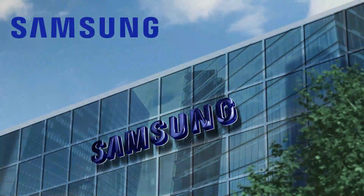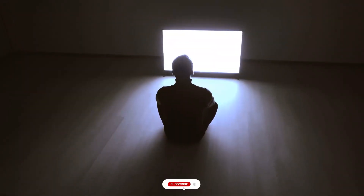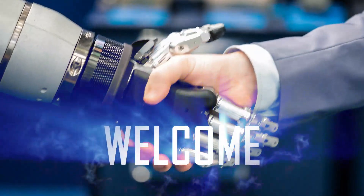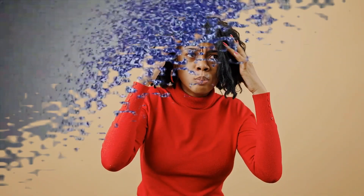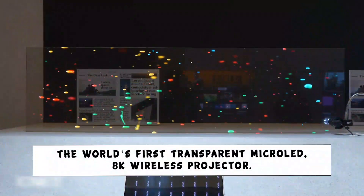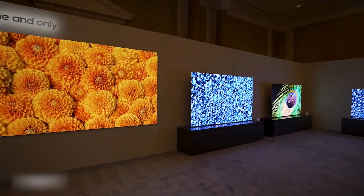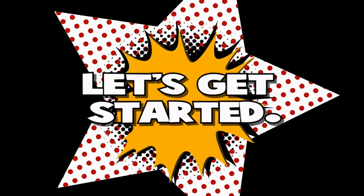Step into the future with Samsung's groundbreaking innovation. Witness the world's first transparent micro LED and experience visuals like never before. Hello, tech enthusiasts, welcome back to our channel. Today we've got something mind-blowing to share with you. Samsung, the tech giant, has just unveiled the world's first transparent micro LED 8K wireless projector — yes, you heard it right.